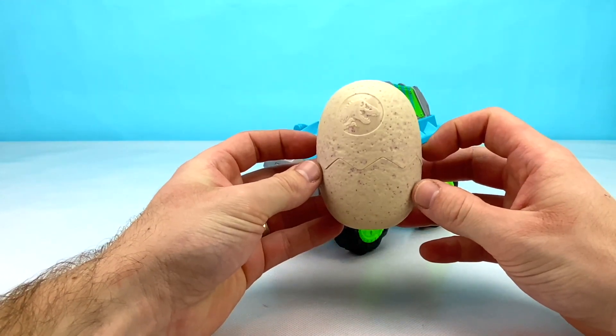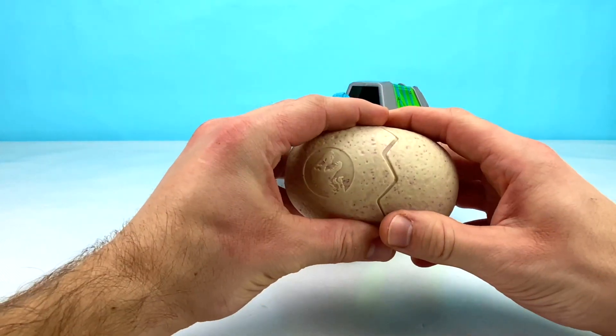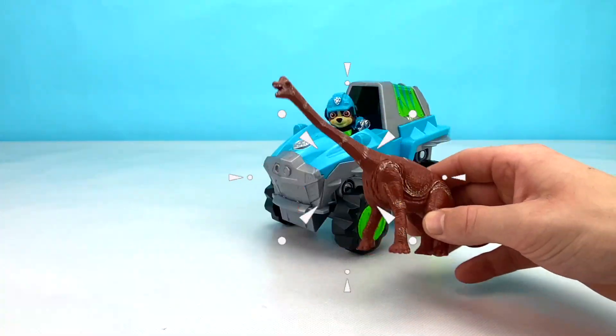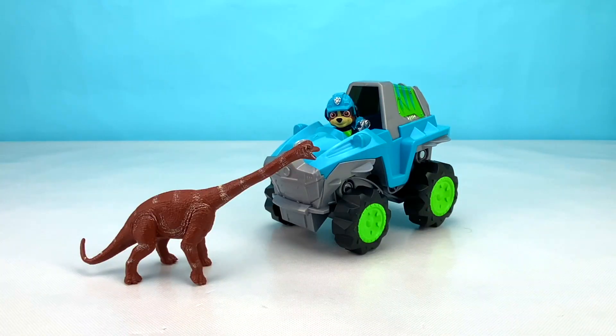What do you think it is, Rex? Let's open it up and find out. Whoa, look at that! It's an awesome long neck dinosaur. Rex is going to love it! Yay!